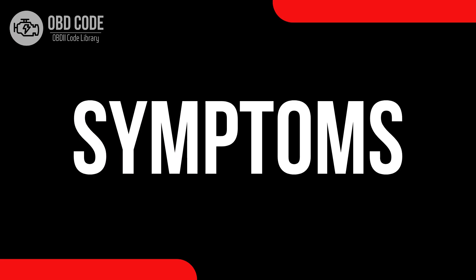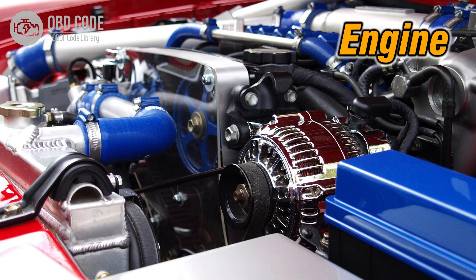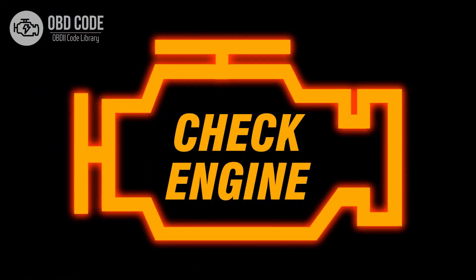Code symptoms P0047: 1. Reduced engine performance. 2. Lack of power during acceleration. 3. Illuminated check engine or service engine soon light on the dashboard.